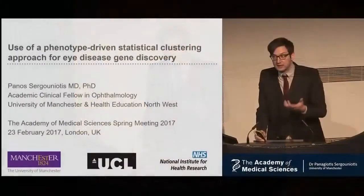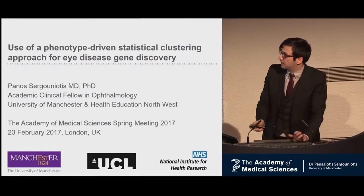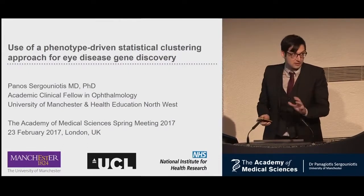I'm Panos, I'm an ophthalmologist, I work in Manchester. The broad theme of this talk is genomics, informatics, and a little bit of statistical analysis, and that's all on rare disease.